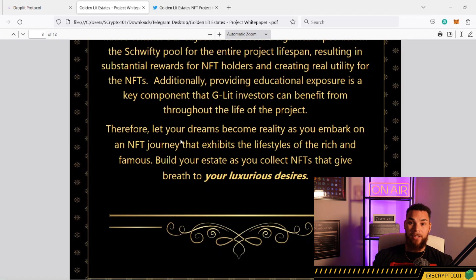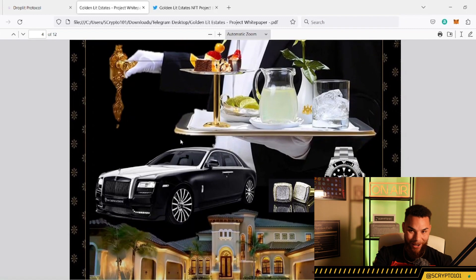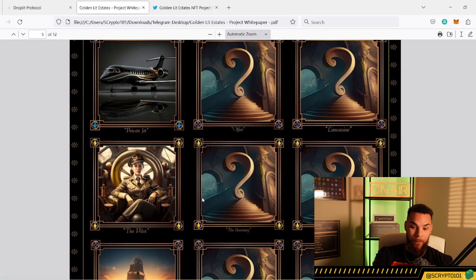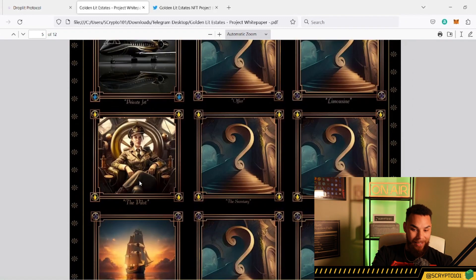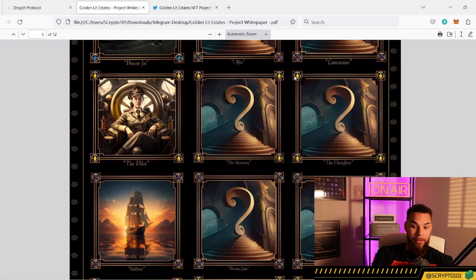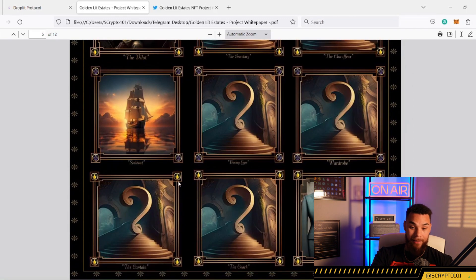Additionally, providing educational exposure is a key component — this is one of the first NFT projects I've seen that really allows you to be educated. As you can see, you can get real blingy with this — you got the butler, the phantom, the earrings, the Rolex, and the mansion. And this might just be the shiniest driveway I've ever seen in my life. They've also revealed some of the cars: the private jet, the pilot, the sailboat, the Stylus. Some of these have different logos — Lit/Droplet, Drip, Golden Drip — so there are different classes, which is important to know.